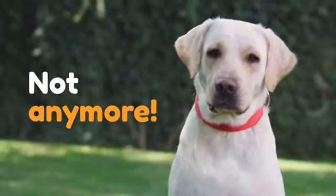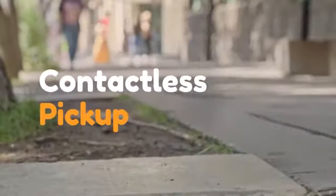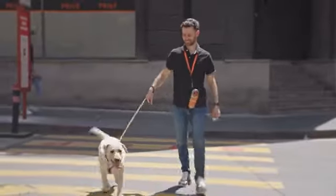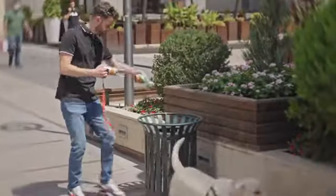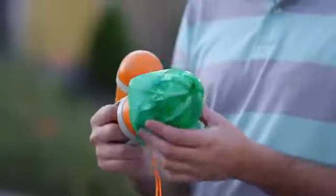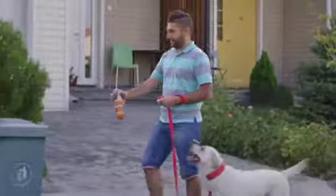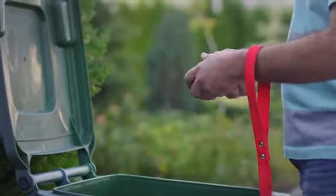Not anymore! Meet Pupsel, your extra hand to handle your dog's poop. Simply pick up the poop, carry it smell and leak free, and toss it away later. It's that easy. Just pull the back, cover the claws, and boom! The poop is inside. Pupsel lets you enjoy your walk with no poopy problems to worry about.